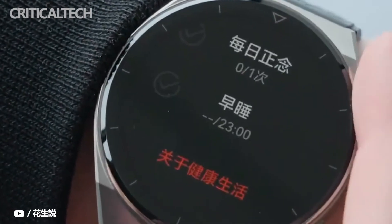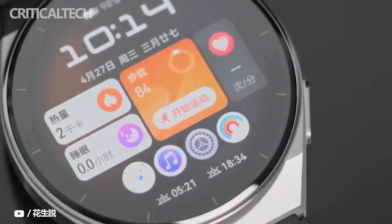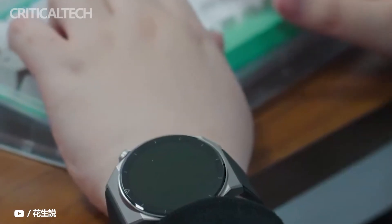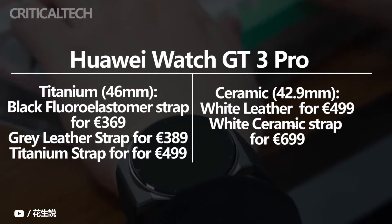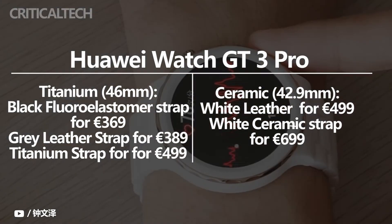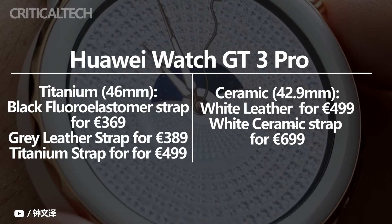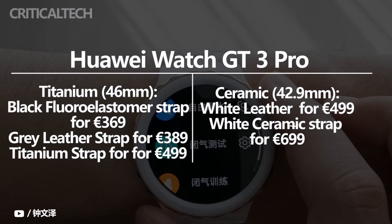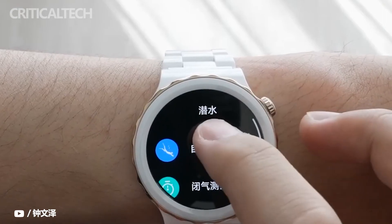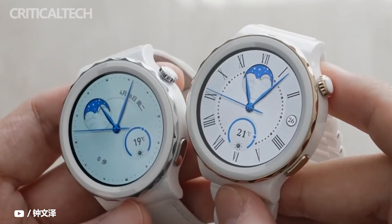The 46 millimeter variant is available in black fluoroelastomer strap, gray leather strap, and titanium strap, priced at 369, 389, and 499 euros respectively. The 43 millimeter model is offered in white leather and white ceramic strap, costing 499 and 699 euros. The titanium edition will be available in the UK from May 30 for 300 pounds, while the ceramic variant is priced at 430 pounds and goes on sale June 8th.